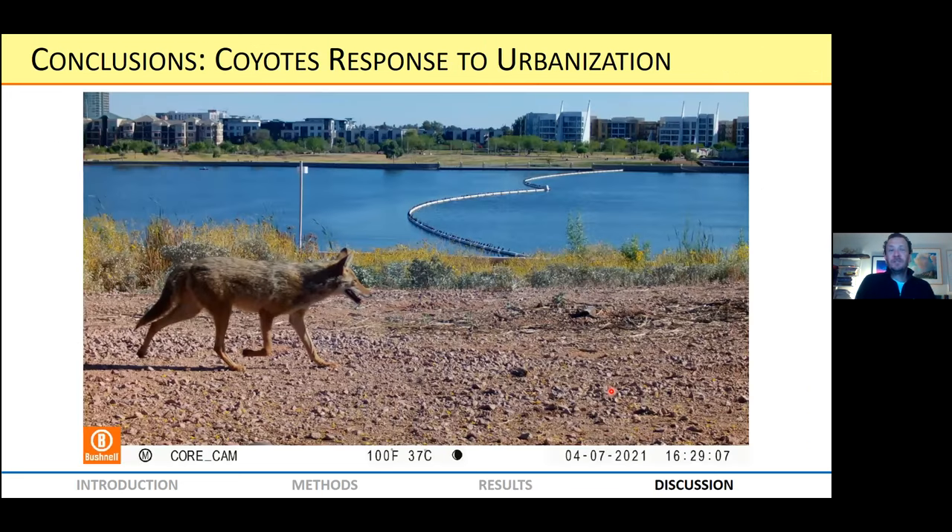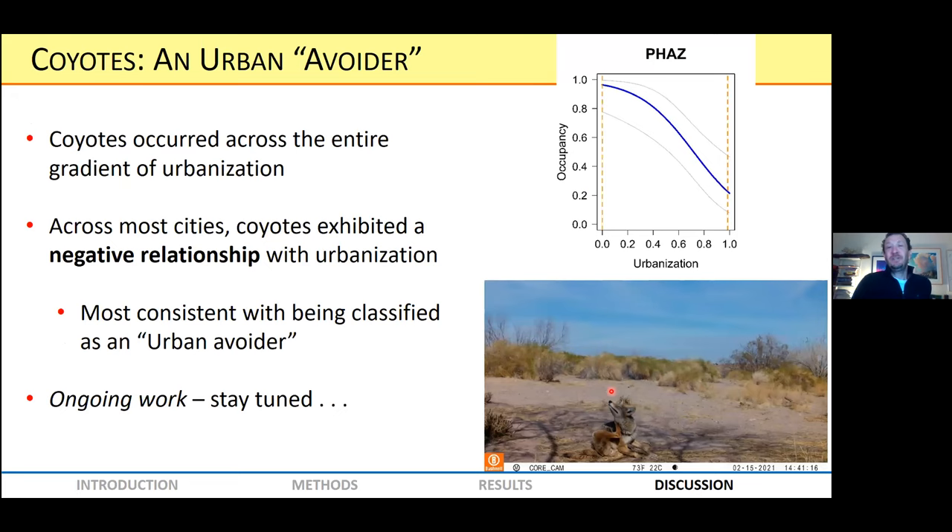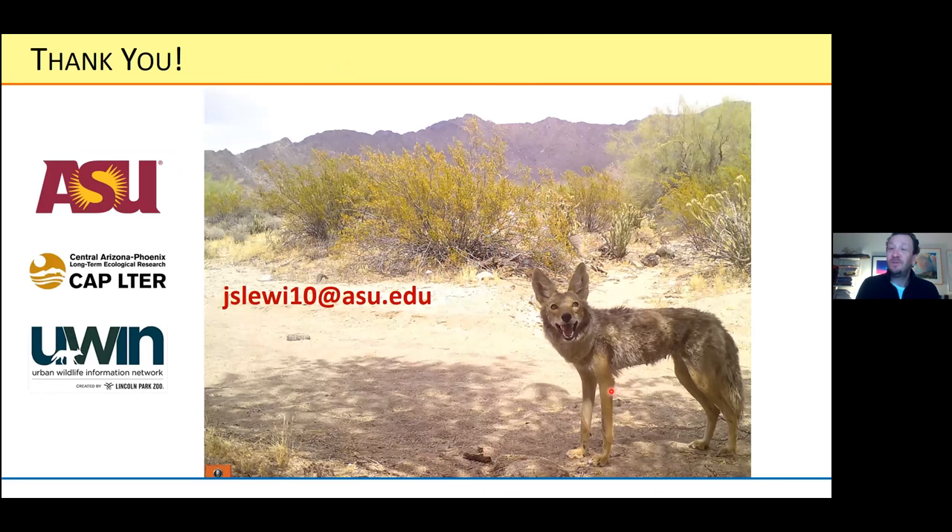Conclusions about coyote response to urbanization across cities: coyotes appear to be an urban avoider pretty consistently across cities. Coyotes occurred across the entire gradient of urbanization, but across most cities they exhibited this negative relationship with urbanization — most consistent with being classified as an urban avoider, as we see here in Phoenix. This is ongoing work, so stay tuned for more results. We're continuing to work in the Phoenix area as well as across the Urban Wildlife Information Network with collaborators across those cities. Thank you for your time and attention.